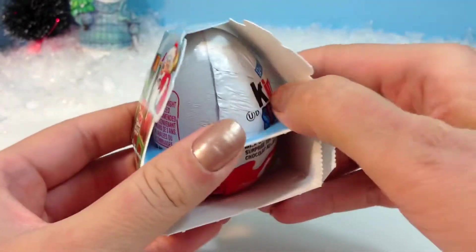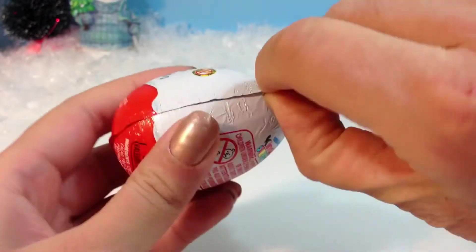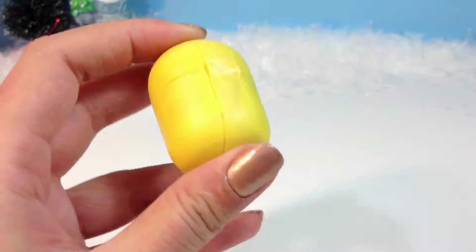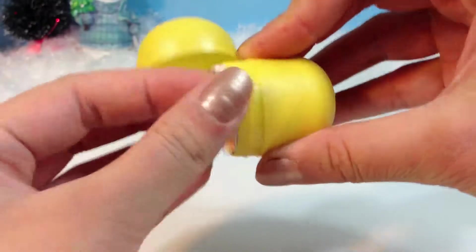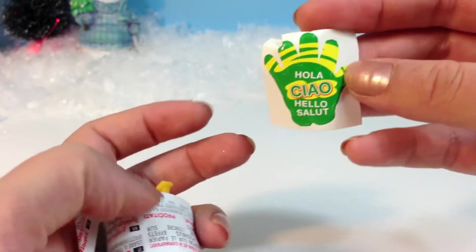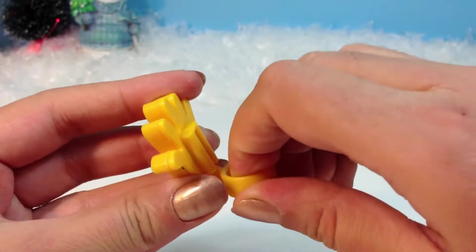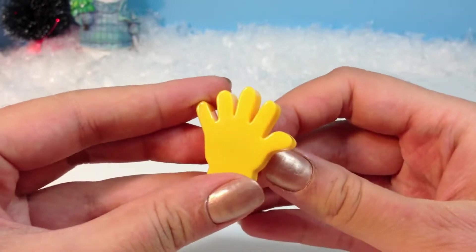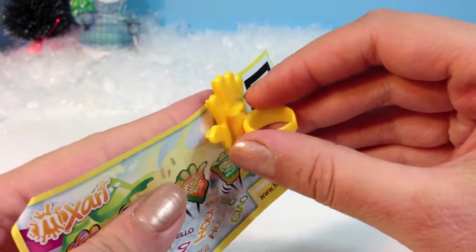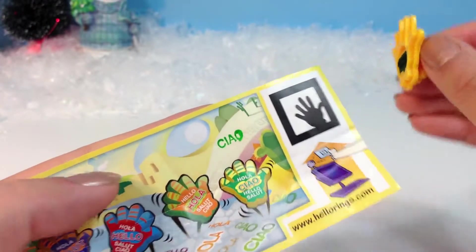Here's the very first egg. I'm gonna unwrap it now. There's some yummy chocolate and a surprise. There's a sticker saying 'chow' and here's a stamp. So I'm gonna set it up and let's see how it works. Cool, so it's a salute — chow.